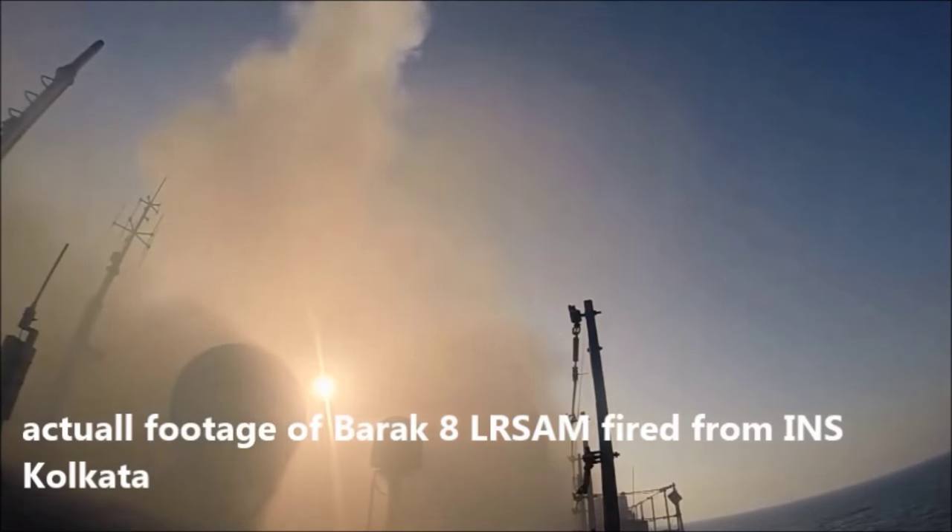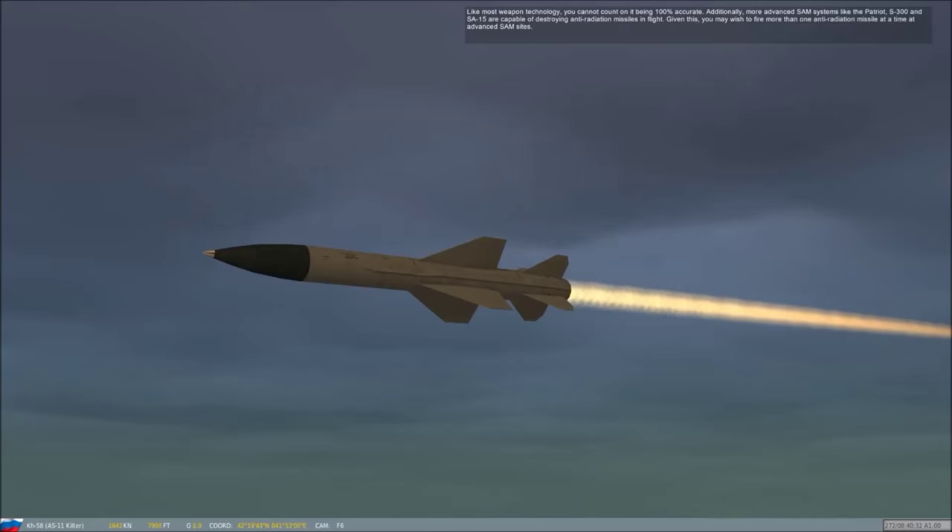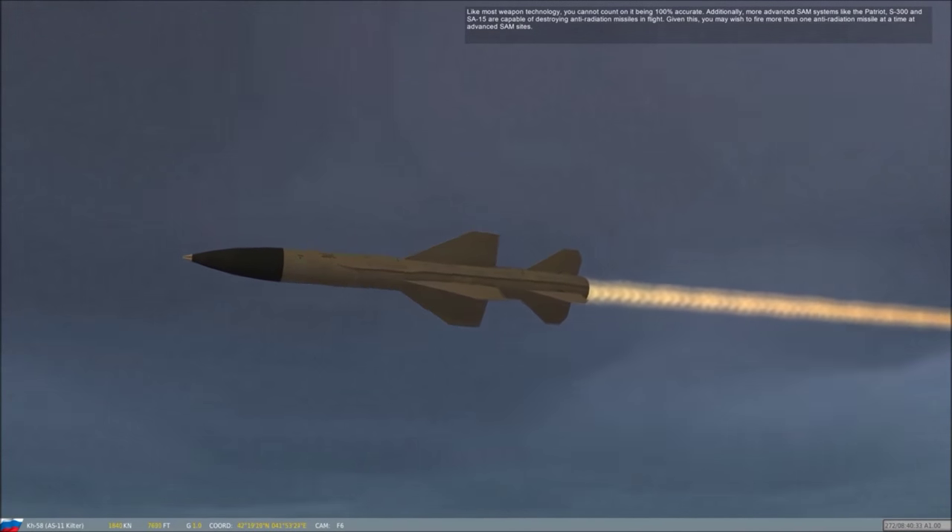The benefit of the dual-pulse propulsion system is that it will widen the envelope as well as the engagement capability of the missile.